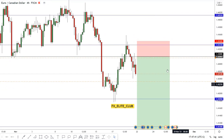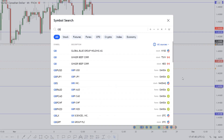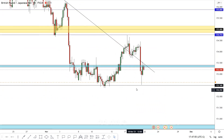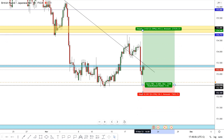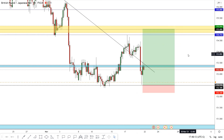GBP/JPY — at 45 pips stop loss we have a 1 to 7 risk reward ratio. We have a very simple setup here. This area at 152.50 is a very important support for this pair. We can put our buy limit here with a 35 pips stop loss and 250 pips profit target — a 1 to 7 risk reward ratio.